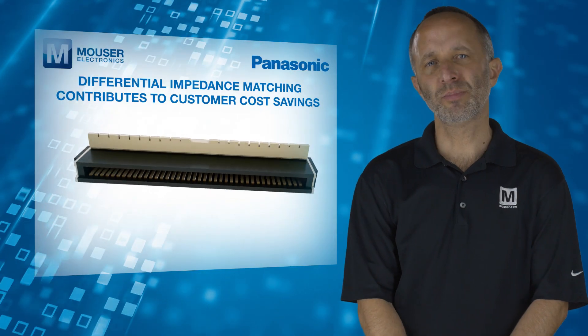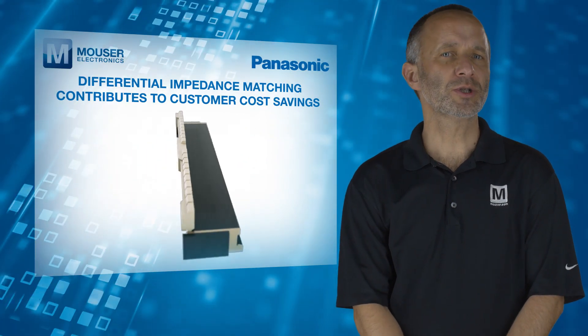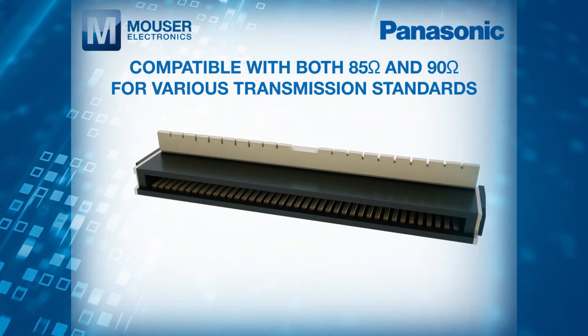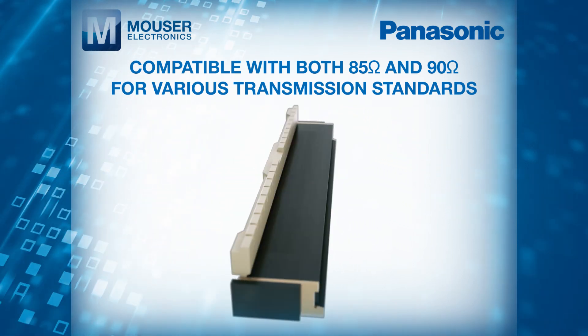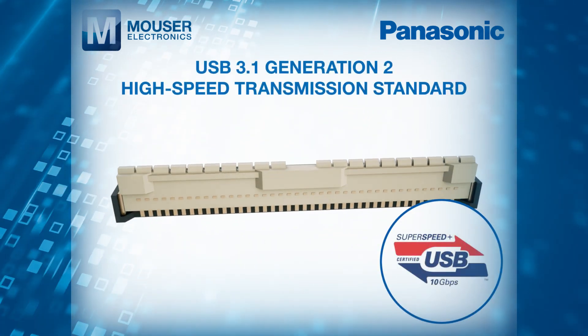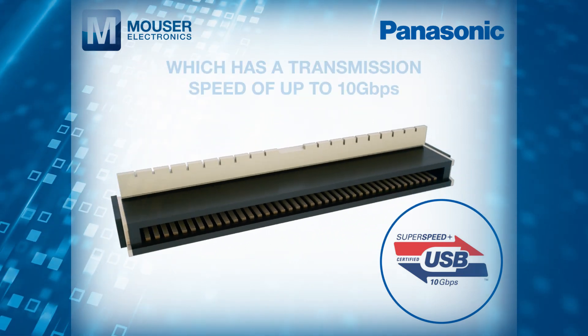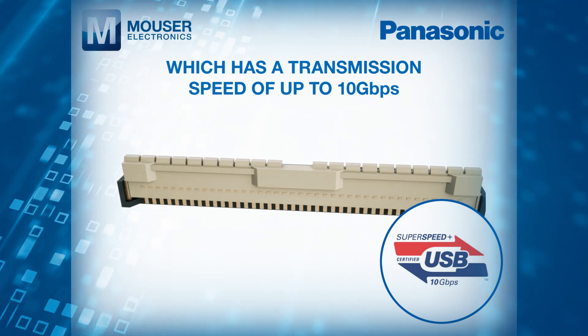The differential impedance matching contributes to customer cost savings and is compatible with both 85 ohm and 90 ohm for various transmission standards, such as the USB 3.1 Gen2 high-speed transmission standard, which has a transmission speed of up to 10 gigabits per second.